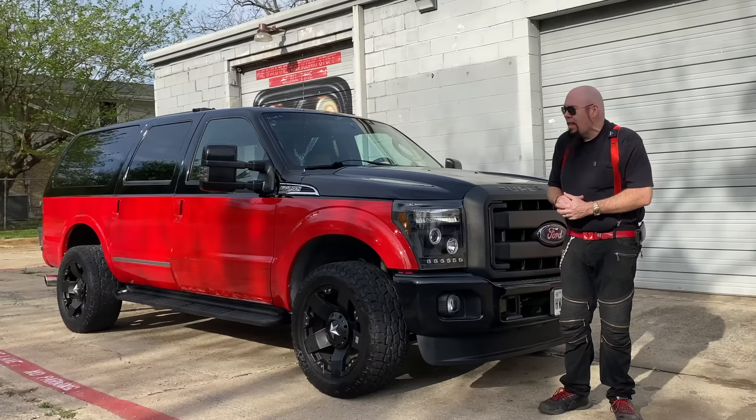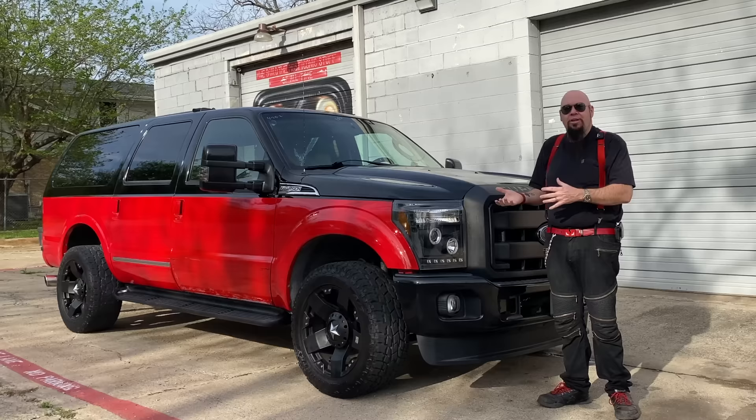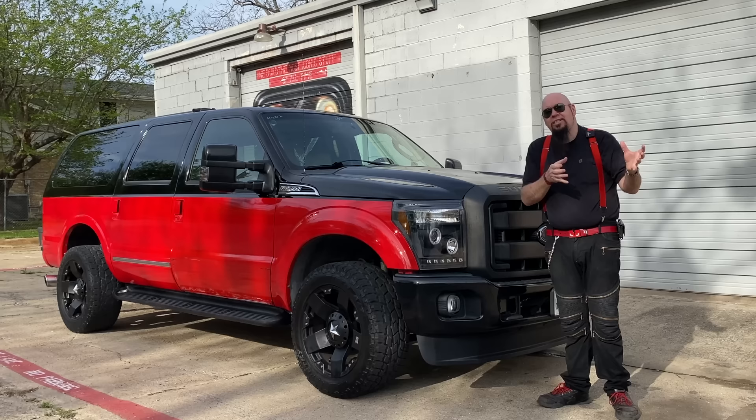They didn't build it for very long - only about a five-year run and they made maybe less than 200,000 of these. They came with a couple of different engine options. We're not going to do a full review, but they came with either a small V8 or a V10 gas motor.